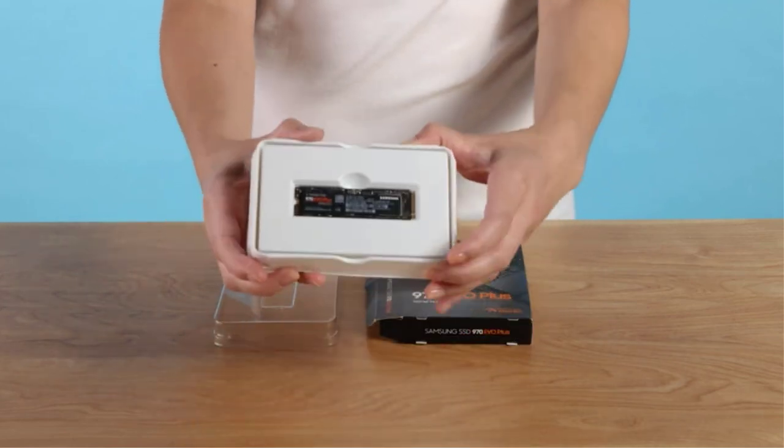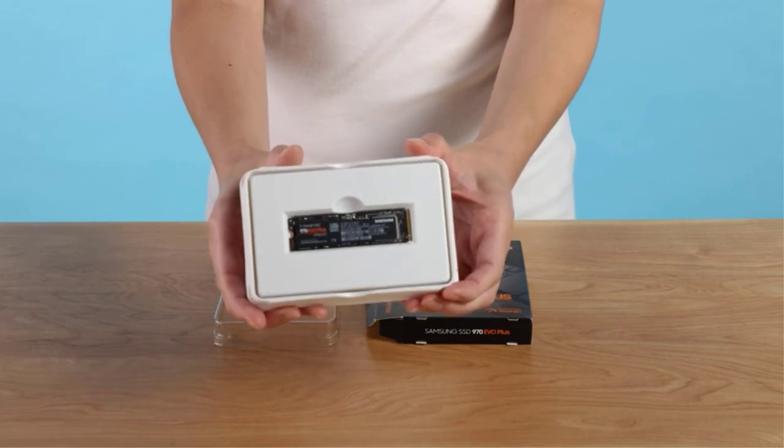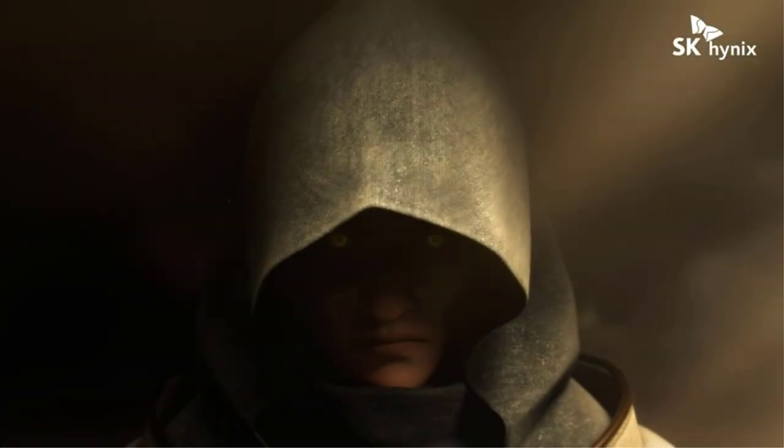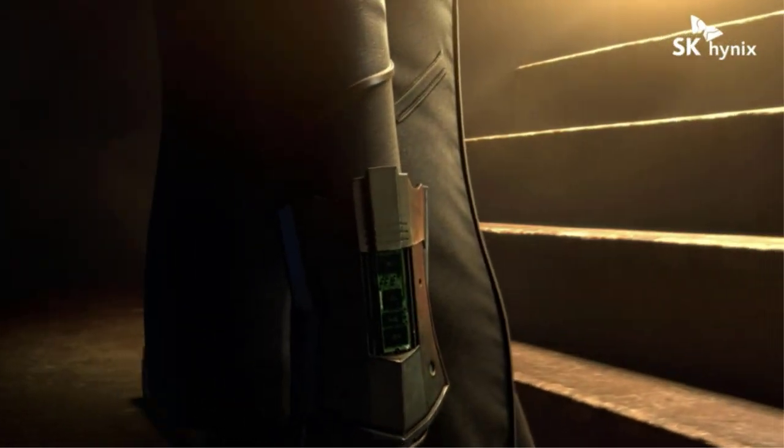There are many products available to choose from for the best SSDs for gaming, each with different characteristics, benefits, and prices. To help you make an informed decision, I did quality research, read tons of reviews, and compiled a list of the best SSDs for gaming from reputable brands.